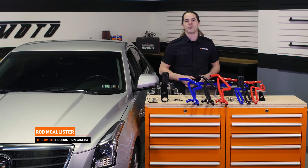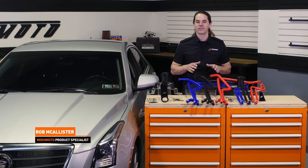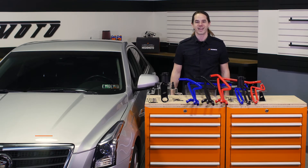What's up everyone? Rob from Mishimoto. Today we're going to take a look at our baffle catch can system for your LTG powered 2013 plus Cadillac ATS.